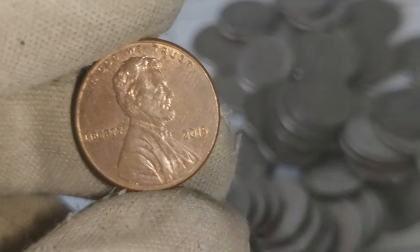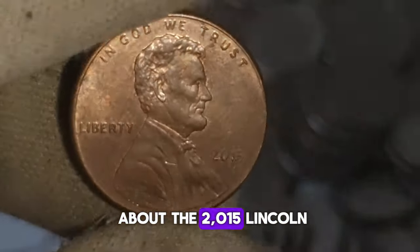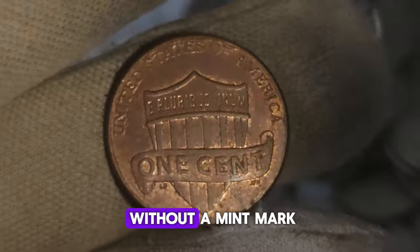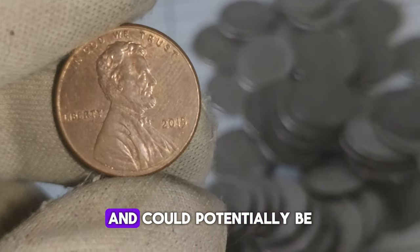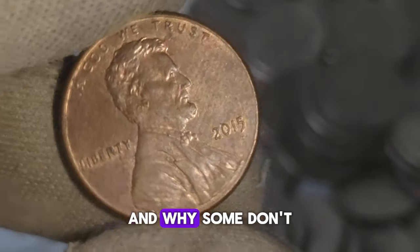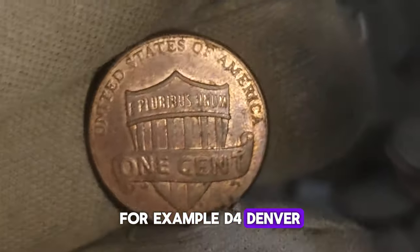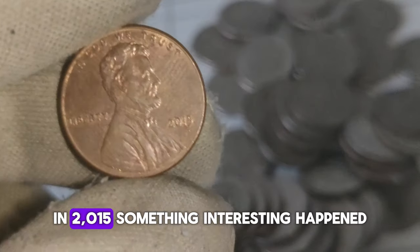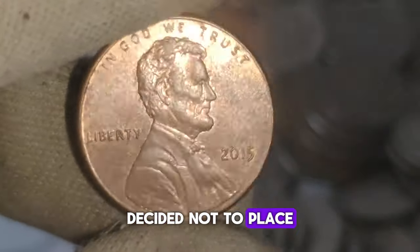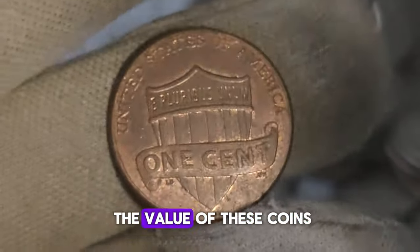Today we're diving into coin collecting, specifically the 2015 Lincoln one-cent penny coin without a mint mark. Mint marks are tiny letters stamped onto coins to indicate where they were minted — for example, D for Denver, S for San Francisco. However, in 2015, for the first time in over a century, the United States Mint decided not to place a mint mark on pennies produced that year. This decision sparked the interest of many collectors, leading to speculation about the value of these coins.